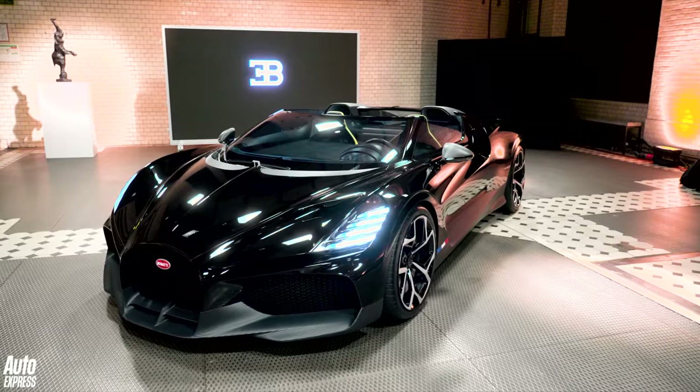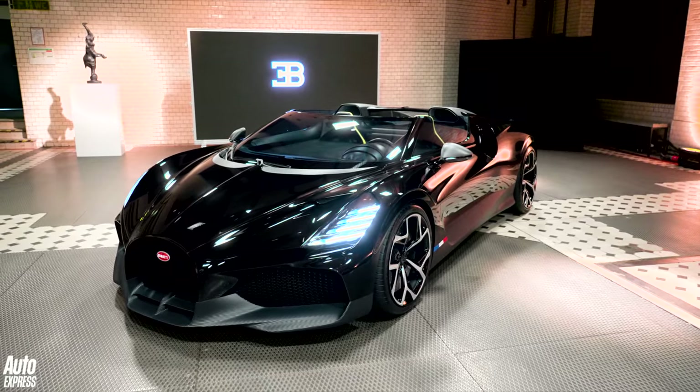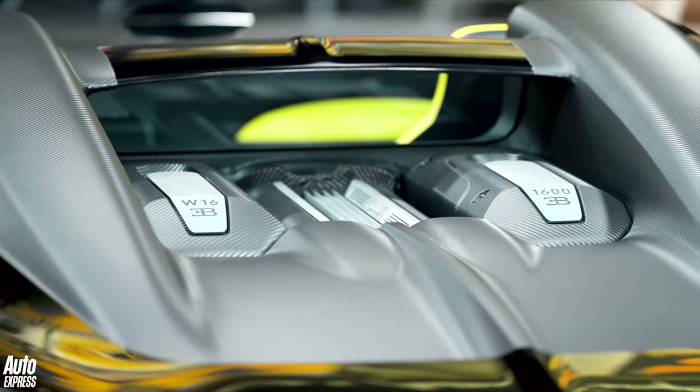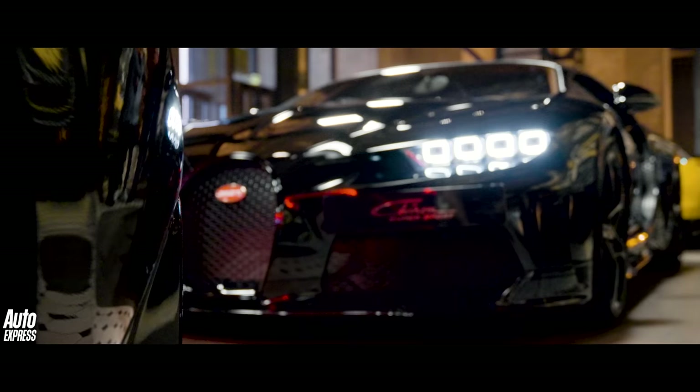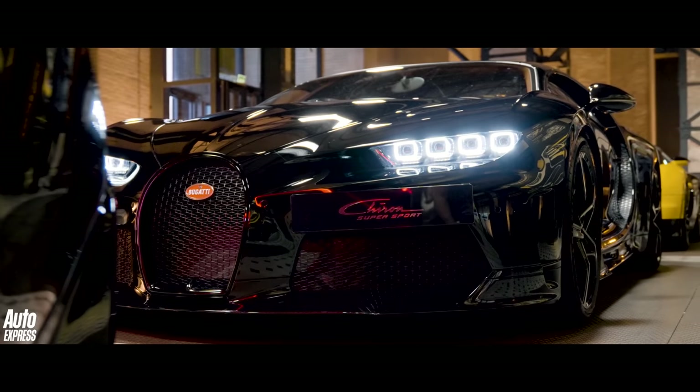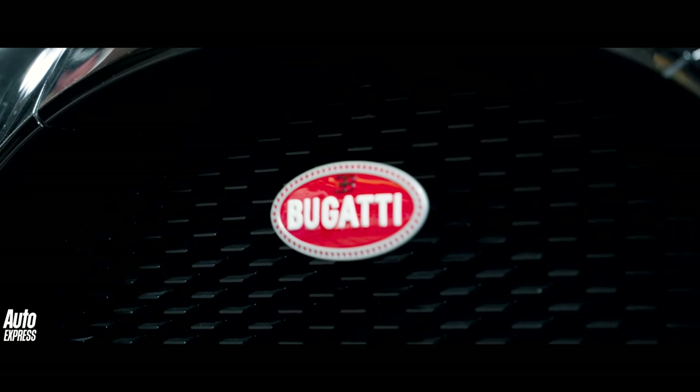Just look at it — it's got the same running gear as the Chiron: the same platform, same chassis, same engine, but it's all cloaked in this rather fetching carbon fibre body. Of course the Chiron's mechanicals are more than up for the job, but for the Mistral, Bugatti has turned up the wick.